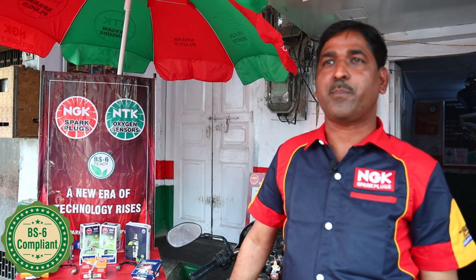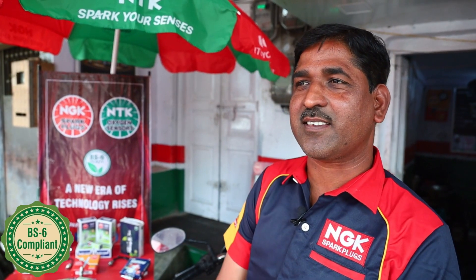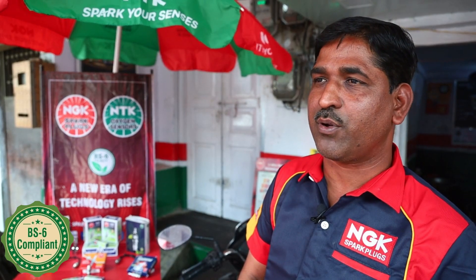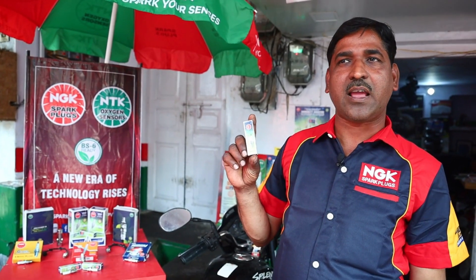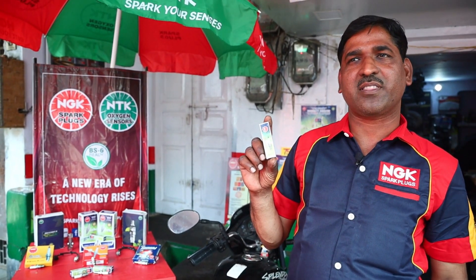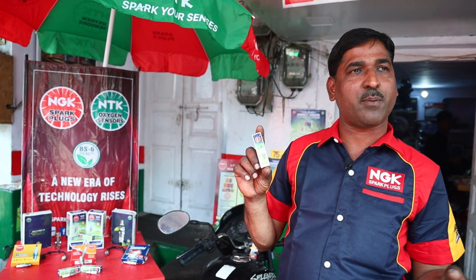The BS6 compliance means it is fully compatible with BS6 petrol. This BS6 bike's ECU, fuel injection system, and oxygen sensor are fully supported. I have fitted this spark plug on many bikes and I can say that this power booster spark plug delivers better performance and mileage. I recommend all mechanics and riders use it for the best results.